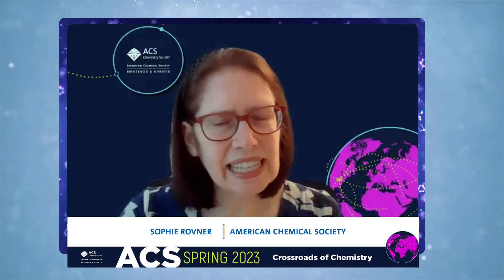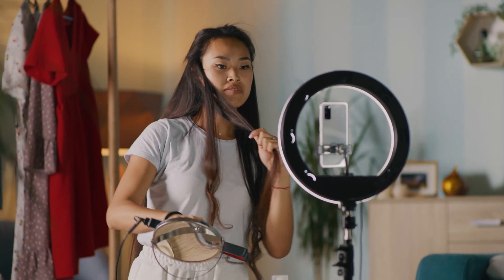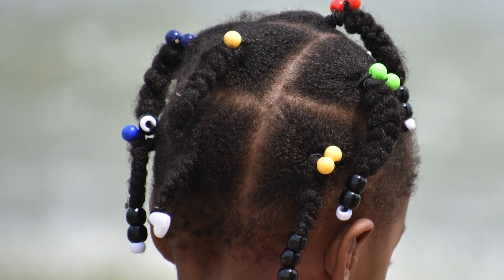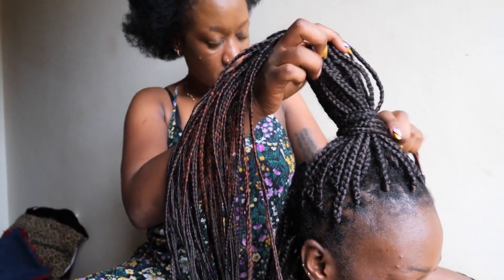I understand you also studied something called the uncurling force. What can you tell me about that? The uncurling force is the force that holds the curl shape in curly, coily, textured, and kinky hair — that's what gives it its natural look or appearance. It's actually strong enough to hold things in it like clamps and other additives or decorative things that we put in our hair, and it's also another reason why braiding is so popular for curly and coily hair. So we're looking at the uncurling force and its contribution to the overall mechanical behavior of a piece of hair.